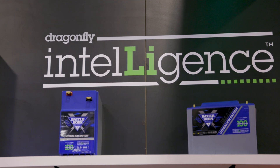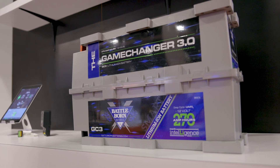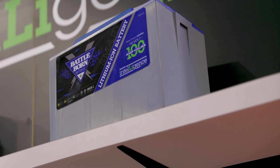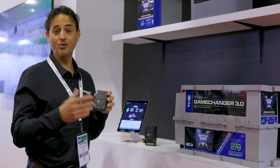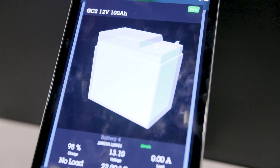So we can take that information, look at the health and balance of each one of these components, and then put it into an aggregated form into a hub that can then deliver that information by CAN bus, or to a router so you can access it remotely, or to your inverter like the Victron system through the VE bus system. We can also deliver it via Bluetooth to an app.